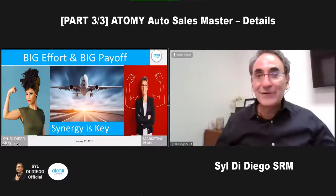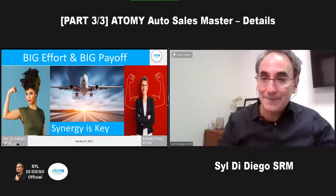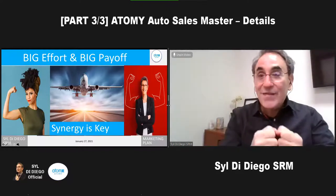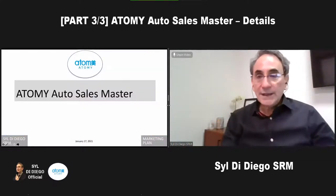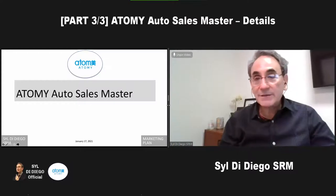You have successes, but you have a lot of failures, and that's what being an auto sales master is. You will never be the same after you reach your first sales master, and then after you repeat it month after month to get that. So let's get into the nitty-gritty and the details about the auto sales master.